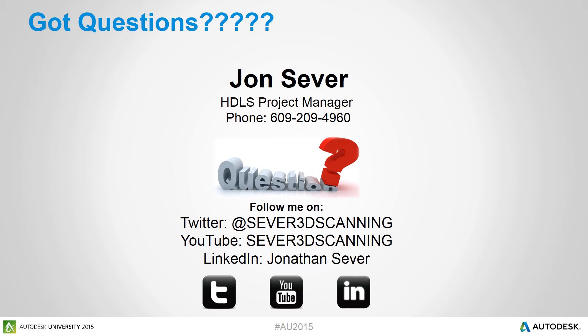If you have any questions about this project or Point Sense Plant and how we used it, please feel free to contact me at the phone number or social media links shown on this slide. Thank you and have a good day.